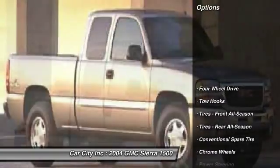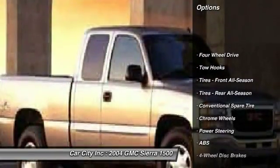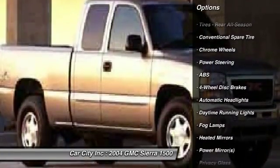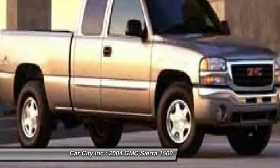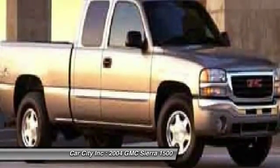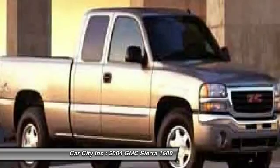Here are some of this vehicle's great options: keyless entry, anti-lock braking system, leather wrapped steering wheel, adjustable steering wheel, driver airbag, power steering, cruise control, four-wheel disc brakes, four-wheel drive, floor mats.